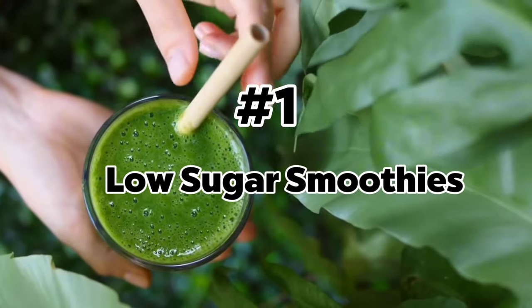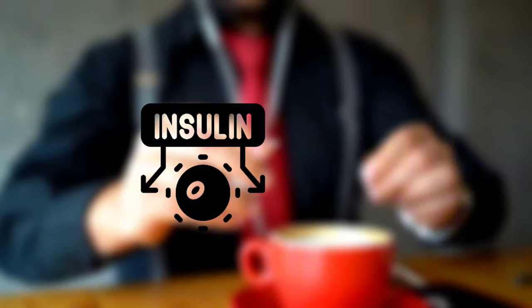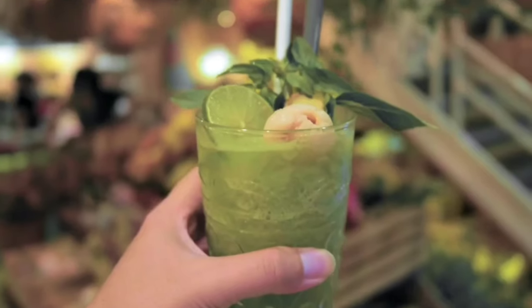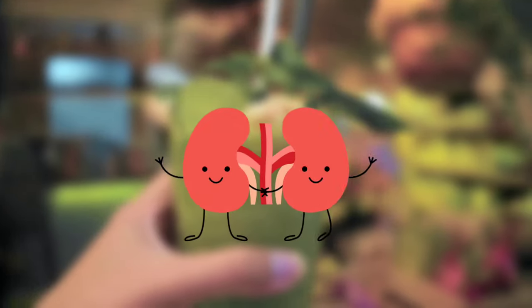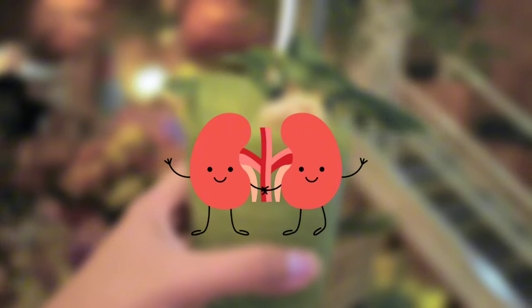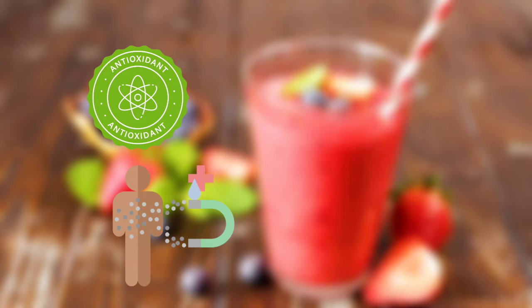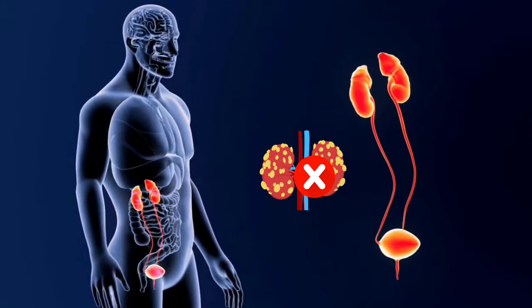Number 1: Low-Sugar Smoothies. High sugar consumption can cause insulin resistance and metabolic issues, potentially increasing your blood sugar levels, which can overburden your kidneys. On the other hand, low-sugar smoothies can be very effective in helping your kidneys function efficiently. Antioxidants in them help neutralize harmful free radicals and combat oxidative stress, preventing kidney damage and inflammation.